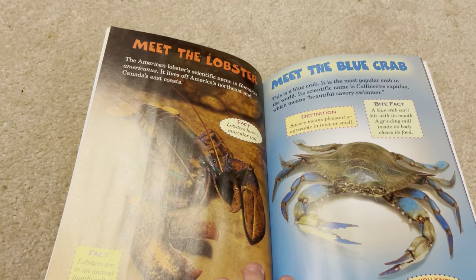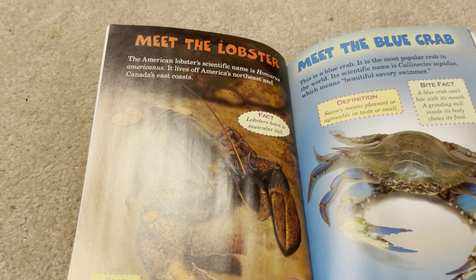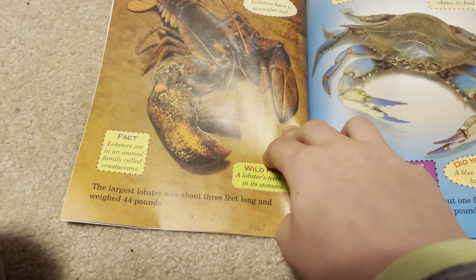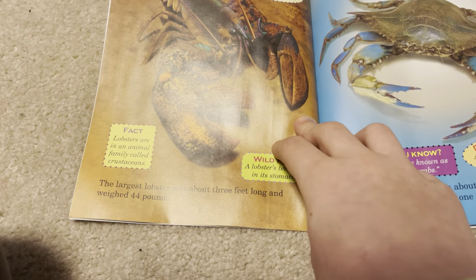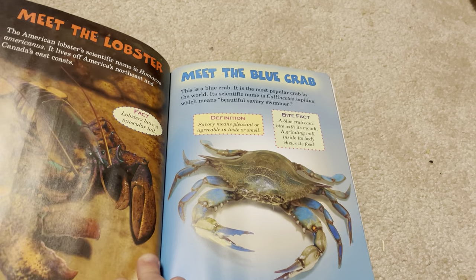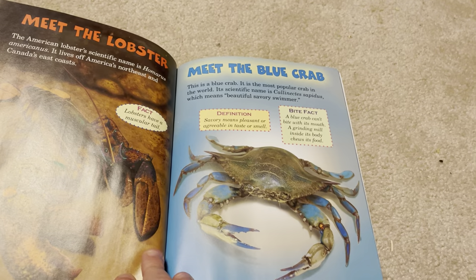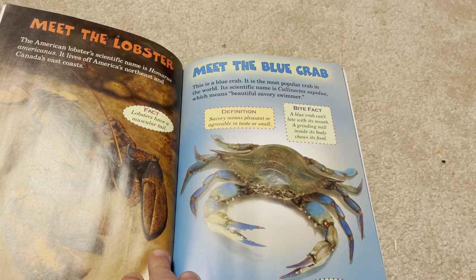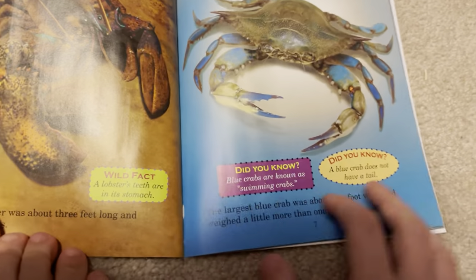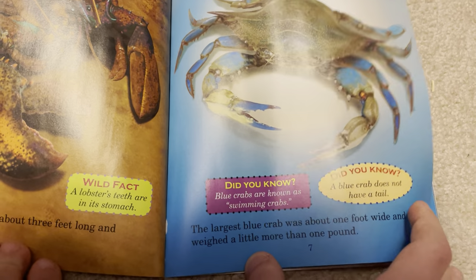The American lobster's scientific name is Homarus americanus. It lives off America's northeast and Canada's east coasts. The largest lobster was about three feet long and weighed 44 pounds. This is a blue crab — the most popular crab in the world. Its scientific name is Callinectes sapidus, which means "beautiful, savory swimmer." The largest blue crab was about one foot wide and weighed a little more than one pound.